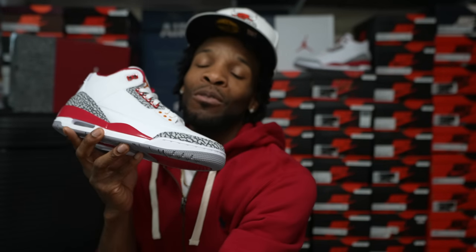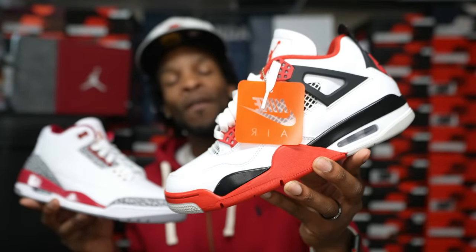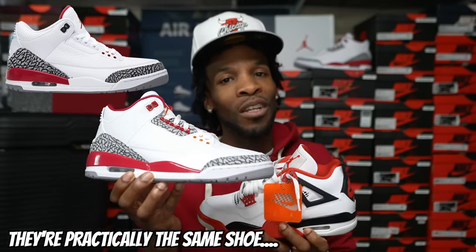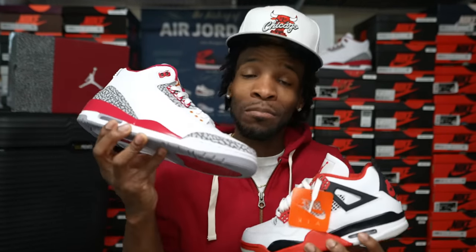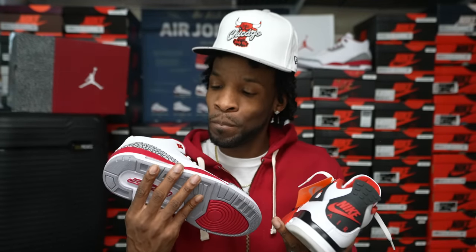I said I was gonna bring out a shoe to compare them with — and that is the Air Jordan 4 Fire Reds. Yes, it is a whole different silhouette because I do not have Katrina Threes. A lot of y'all were comparing these to the Katrina Threes, saying if you had Katrina Threes you don't need these. But I disagree — very similar base color, all-over white shoes, but it's totally different color blocking. If you are a matchy-matchy person, this might be a little bit harder to work with because that cranberry color can throw things off.